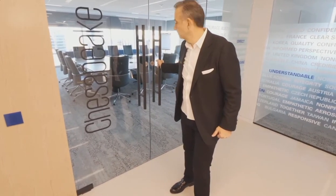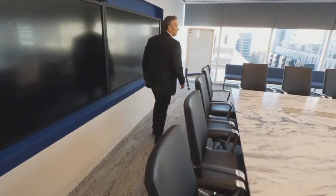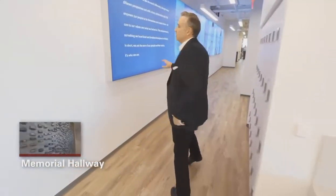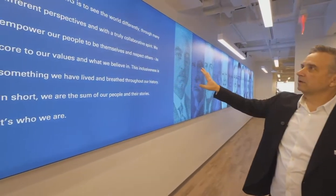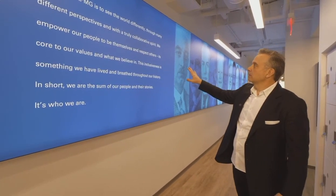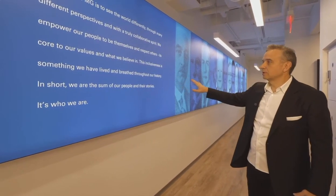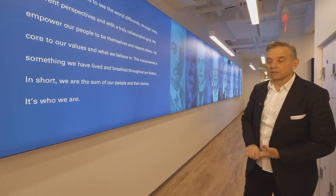We're here for a purpose: to inspire confidence and empower change. All of our rooms have been identified with both a number and a naming convention that goes along with our area. This is our Chesapeake room and it's our largest room, giving us one of the best views of the Tysons area. Our quote here says: to work at KPMG is to see the world differently through many different perspectives and with a truly collaborative spirit. We empower our people to be themselves and respect others. We are the sum of our people and their stories.